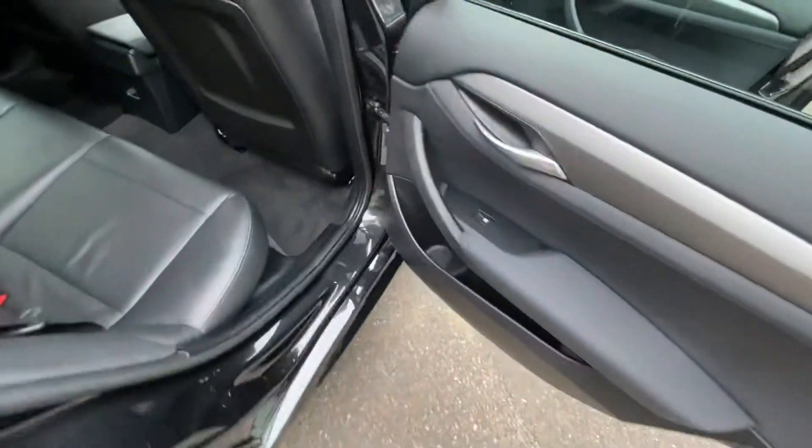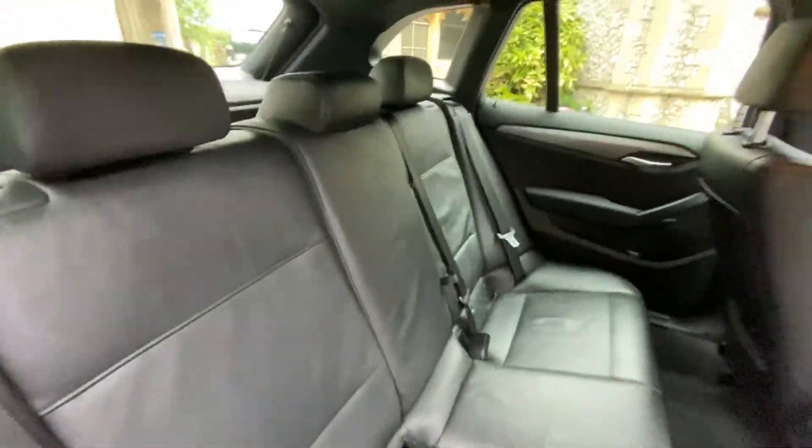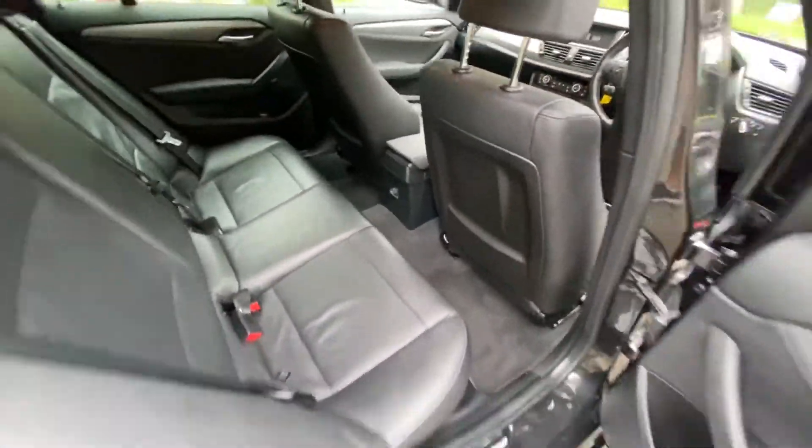Checking the back: electric windows in the rear, leather seats, Isofix bases, and a 12-volt port in the back for the kids.